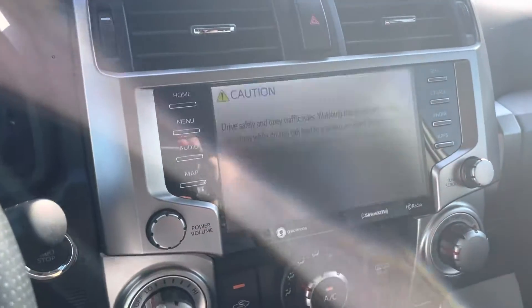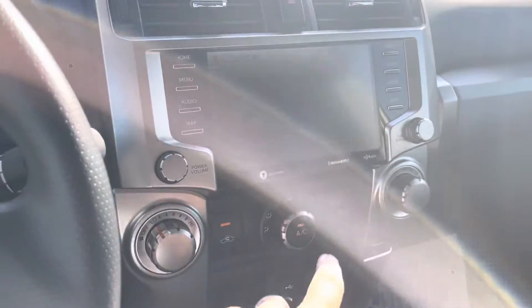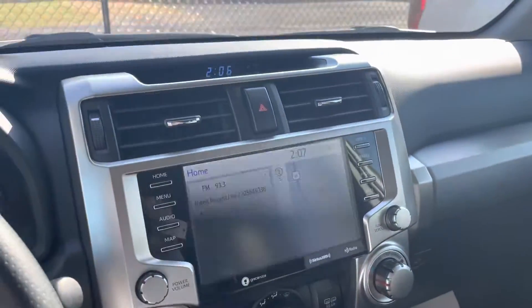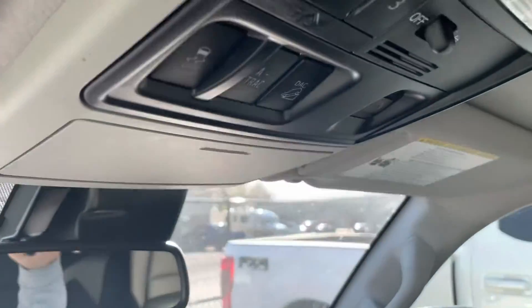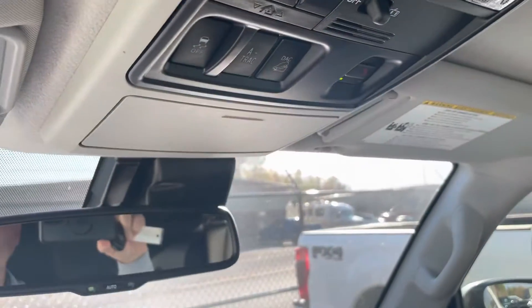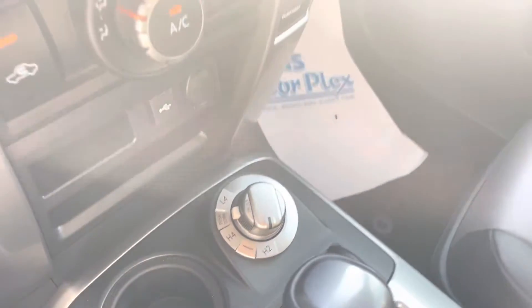The 2021s have the bigger touchscreen. Kind of hard to see in the video, but factory navigation, bigger touchscreen. You've got your traction controls, crawl control, and a built-in garage door opener on this one as well. The driver and passenger seats both look great. Four-wheel drive model, of course.